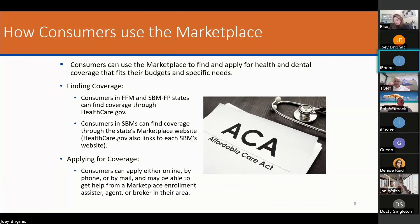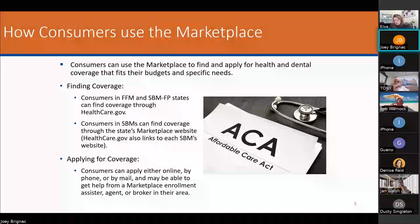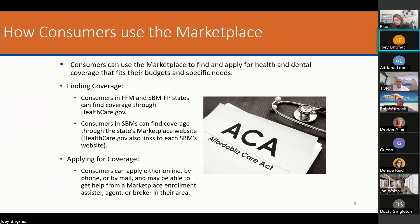Consumers can use the marketplace to find and apply for health and dental coverage that fits their budgets and specific needs. On the dental side, I recommend using a different source than the dental plans attached to ACA plans. I like to separate it because if they cancel their ACA plan, they can keep their dental plan. Sometimes separating the coverage is better, and you can get much better coverage on some of our dental plans outside of what's wrapped into an ACA plan.